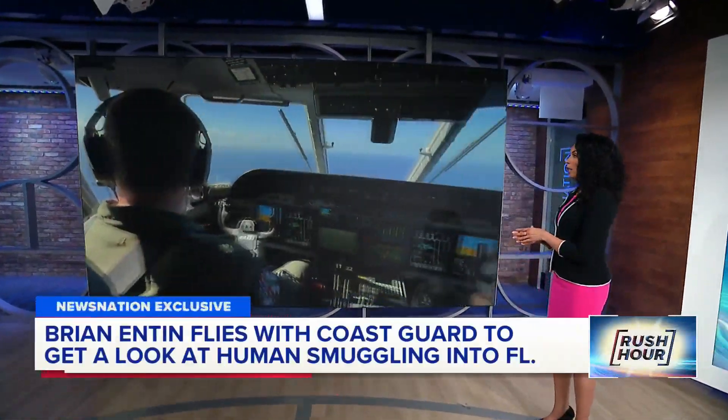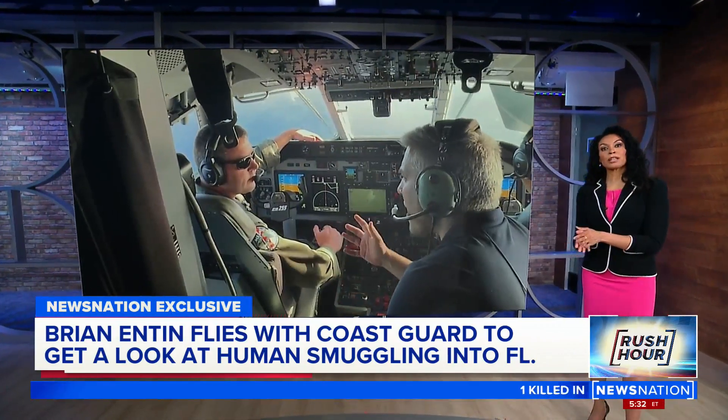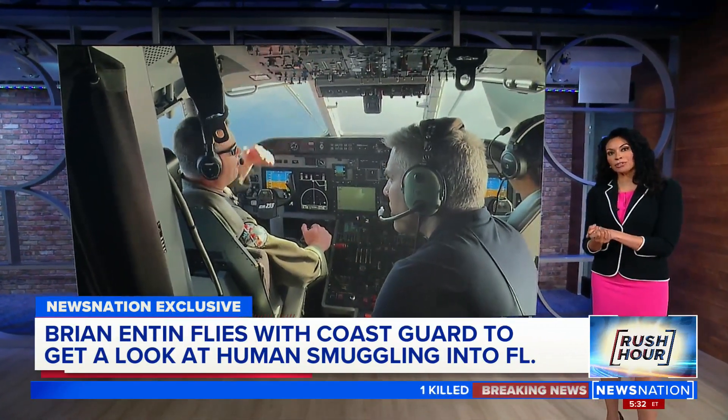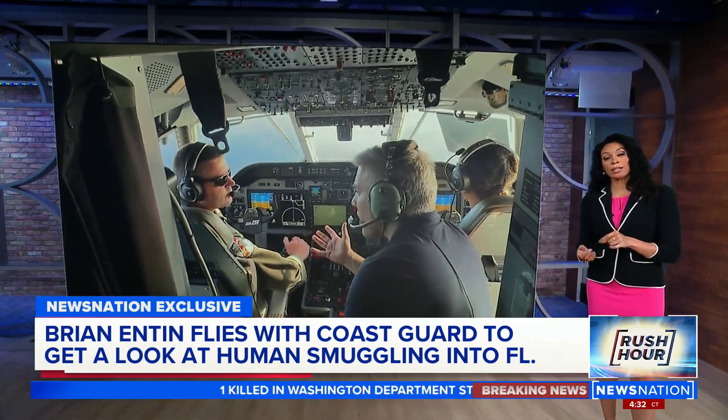This is a story you'll see only on NewsNation. Correspondent Brian Enten joins the Coast Guard off the coast of Miami for a first-hand look at efforts to smuggle migrants into the U.S. on makeshift boats and rafts. Brian joins us live. The Coast Guard tells you they are seeing more people trying to do this compared to maybe years past.